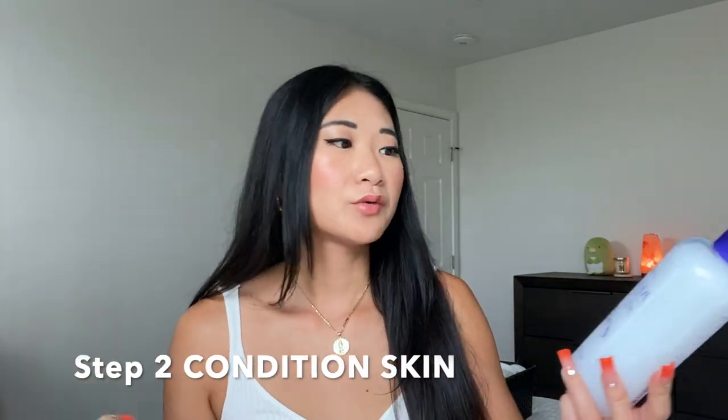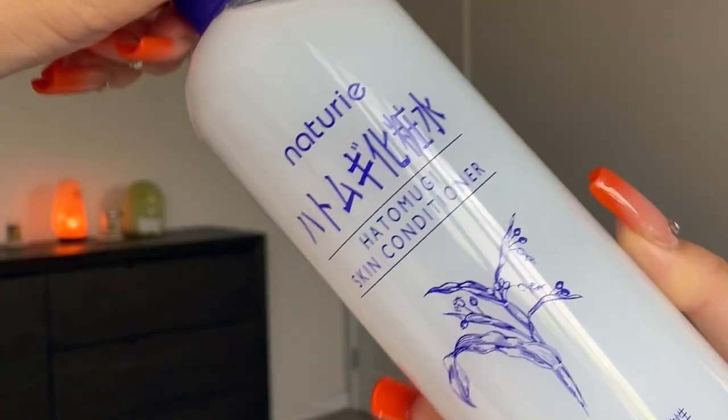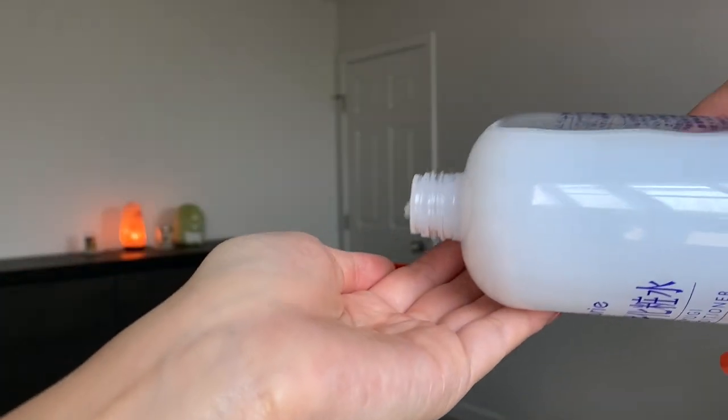After cleansing, you want to rehydrate your skin — that's where a skin conditioner comes in. I recommend the Naturey Heck Mogi skin conditioner. Don't think of it as a moisturizer or lotion; it's a skincare water that rehydrates your skin and preps it for the other layers. It's the lightest layer and goes first. I do two handfuls — I cup my hands, pour in a small amount, and pat it into my skin. Before the first layer dries, I go in again with a second layer.